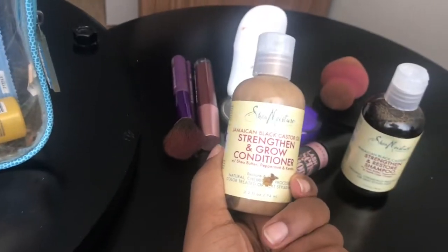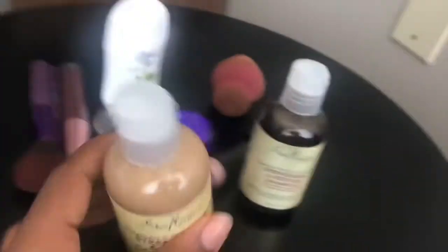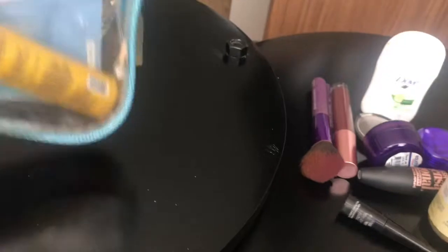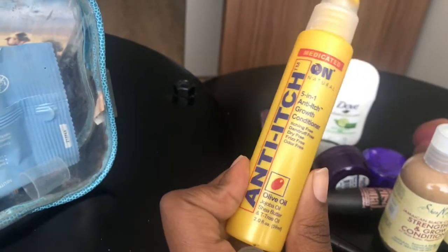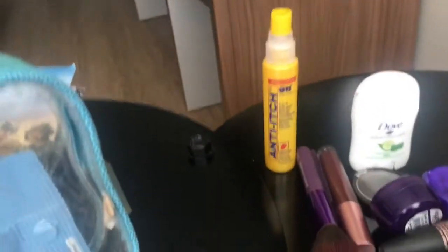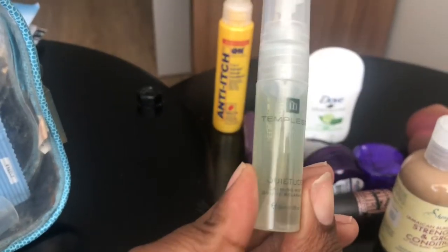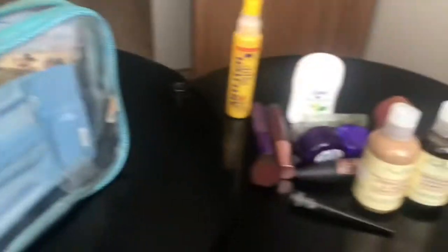I could have my mom send this to me later, but I'm ready to take these braids out and I don't want to wait for a package. I also have eyeliner, and this anti-itch spray for my braids — it has olive oil, shea butter, and tea tree oil. I'll probably use it even after I take my braids out since it looks like a great moisturizer, because having your hair in a bun all week with gel will dry your hair. I also got this calming mist from a hotel this past weekend — you spray it on your pillow and it's supposed to de-stress and calm you.